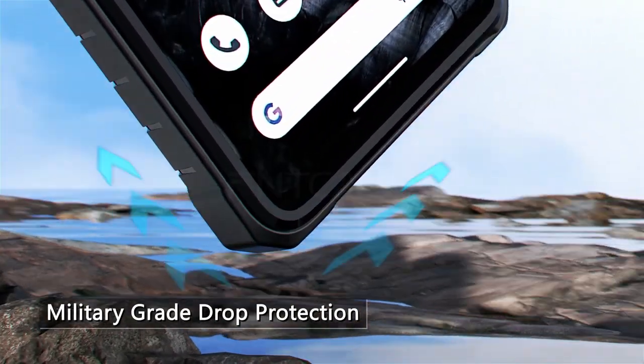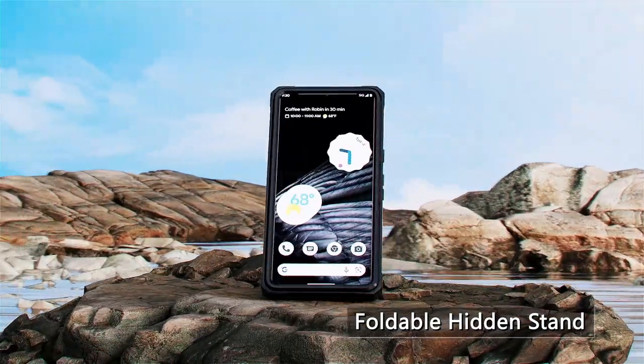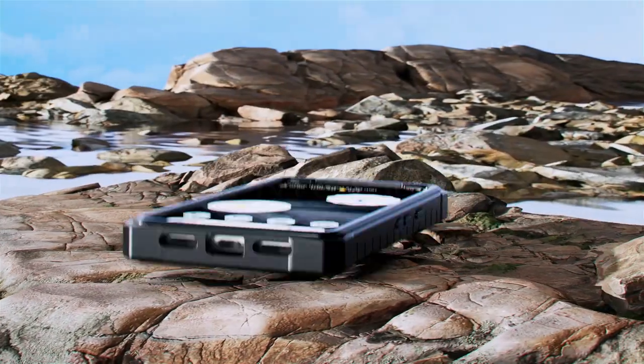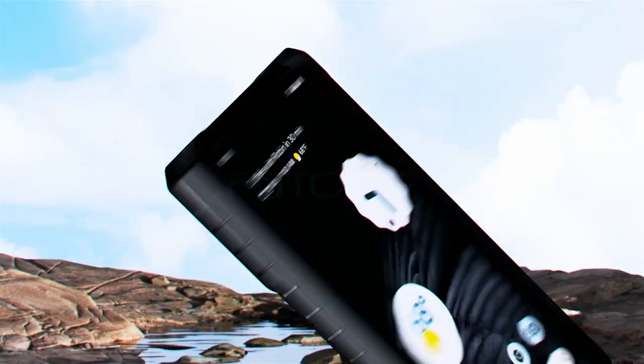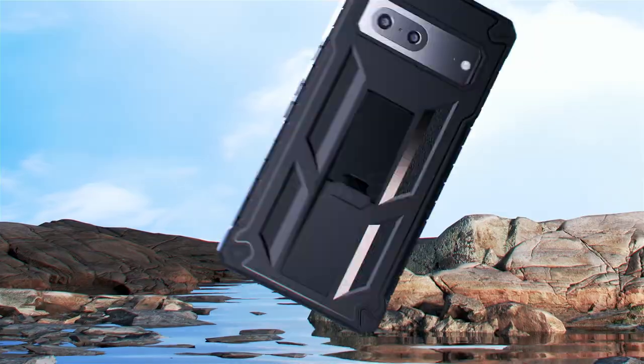However, it's important to consider that the FinCase might be a bit bulkier compared to slimmer, minimalist cases. If a sleek profile is your top priority, you might want to explore other options. Overall, the FinCase offers a compelling combination of rugged protection, a built-in stand, and a comfortable grip, making it a strong contender for Pixel 8 Pro users who value practicality and durability.